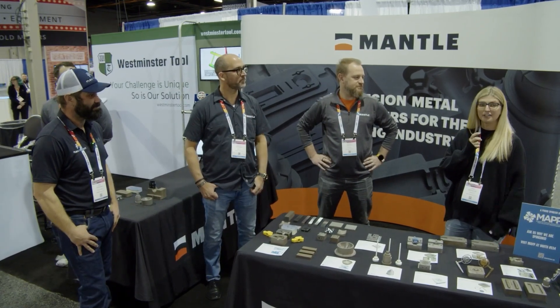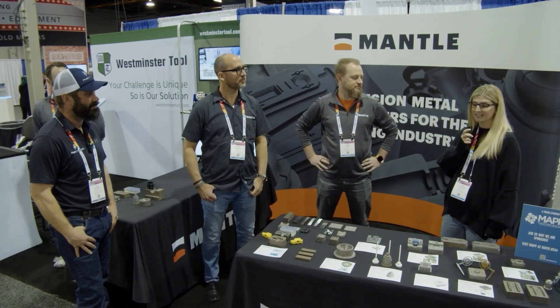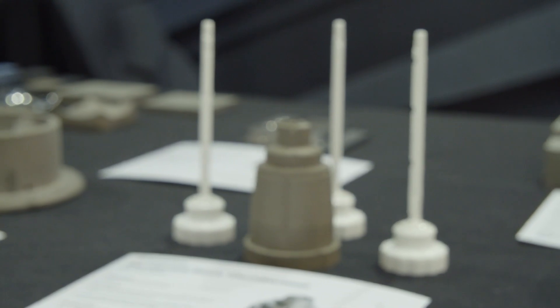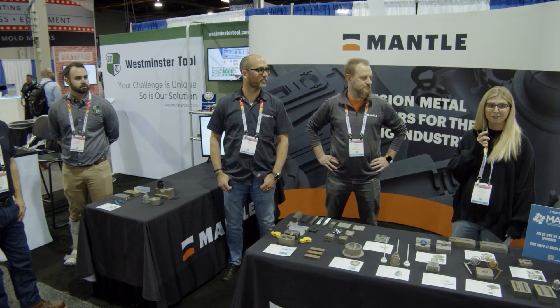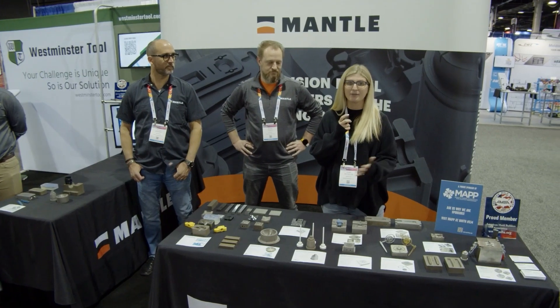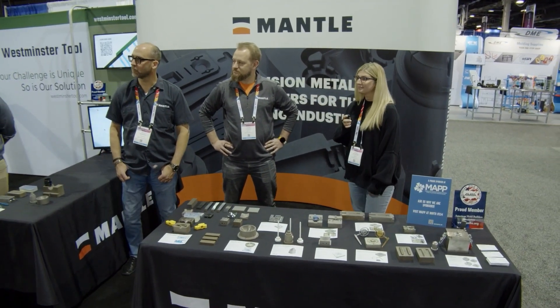We're creating a technology where we're helping automate and simplify the tool making process. We have a great partnership with Westminster Tool where they have our beta machine. They received it last summer, and they've been doing a wonderful job of pushing our technology to the limits and helping us create tooling inserts that you can't make any other way.